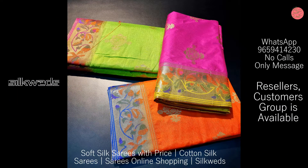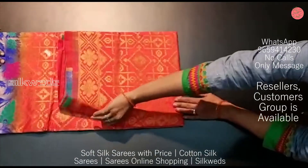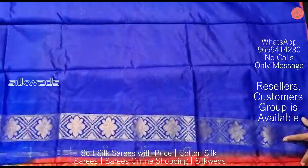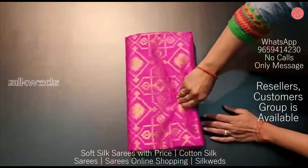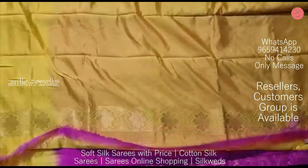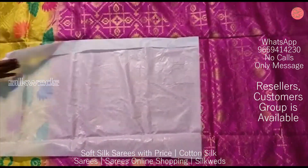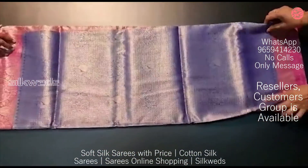These sarees have a big border with attractive designs. They are new arrivals in the market, featuring rich designs and rich saree work. You can wear these sarees as party wear sarees and wedding sarees — suitable for all kinds of parties, functions, weddings, and marriages.